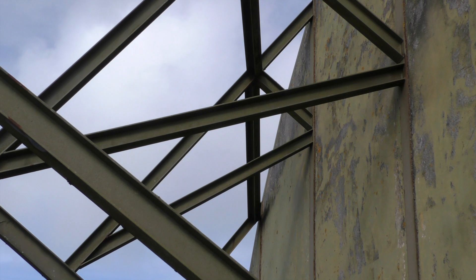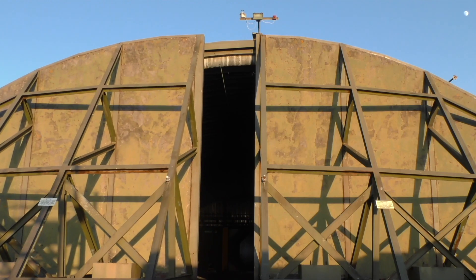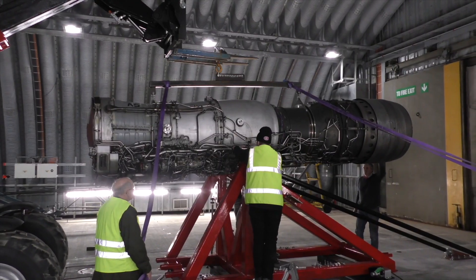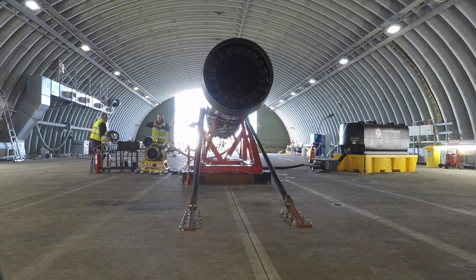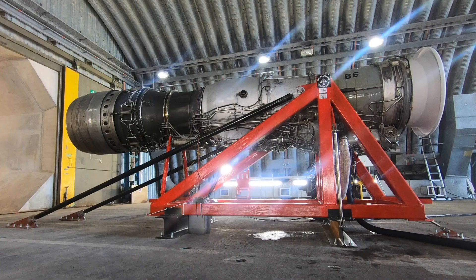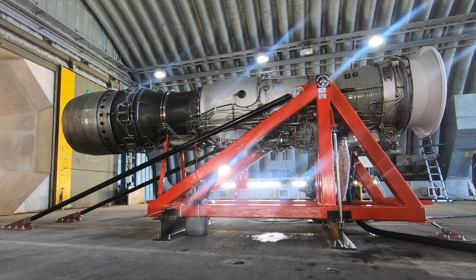In a hardened aircraft shelter, or HAZ, at Cornwall Airport Newquay, the Rolls-Royce Spey 205 jet engine has been bolted to a custom-made test stand, which is anchored to the concrete floor. The test team are ready, with cables running from the engine to a porter cabin containing all of the necessary control systems. But what's the story behind this famous engine, and how exactly do you start a jet engine?